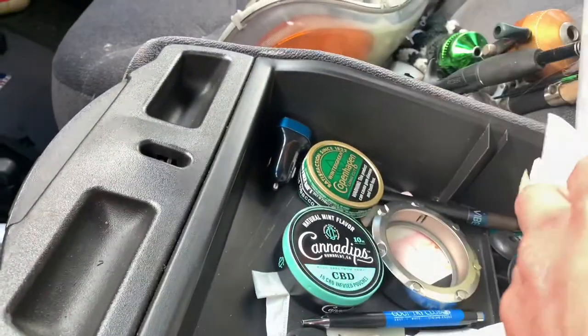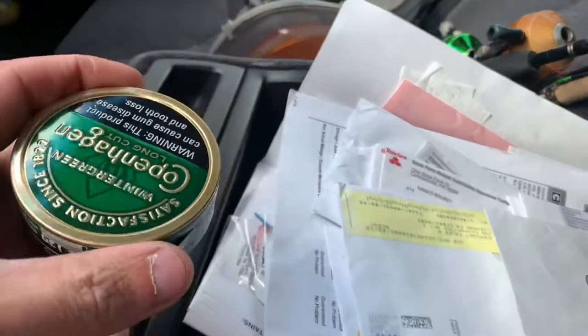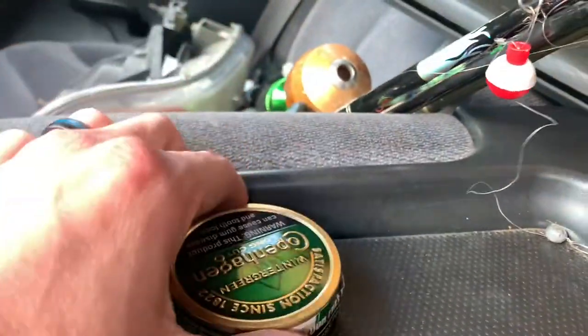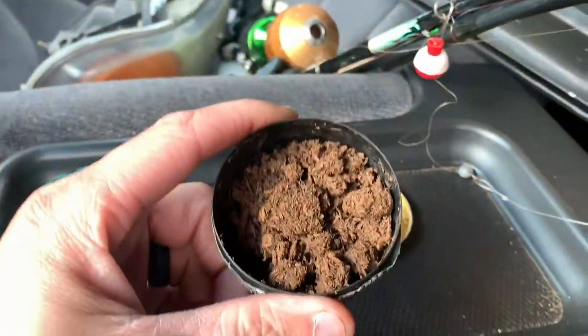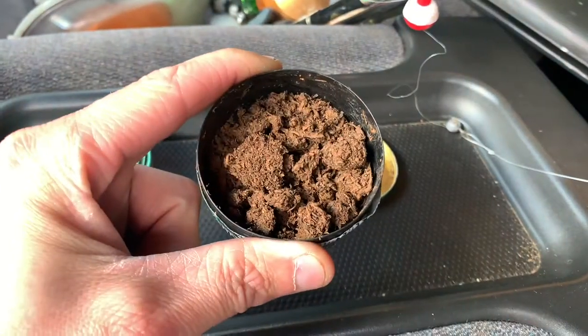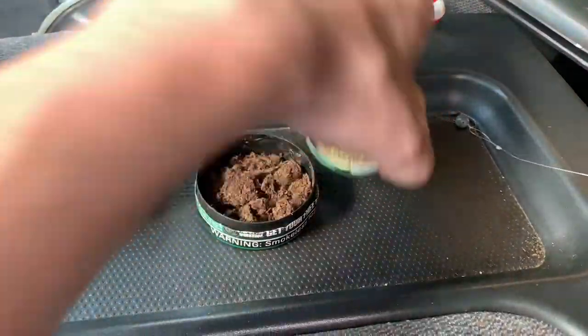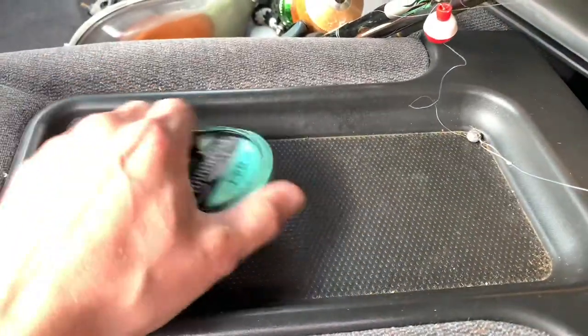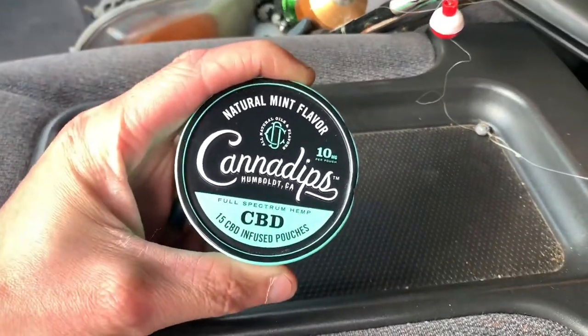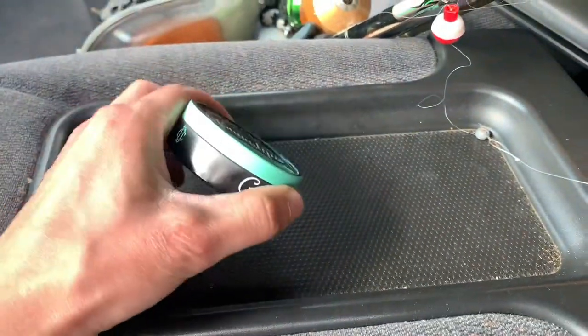Don't mind all the stuff inside the truck but let's see here — yeah, it's just down there. Just to show you guys how long stuff has been inside here: that's supposed to be Copenhagen Wintergreen, looks like dirt. But this Canadips can has been in here for quite a very long time.